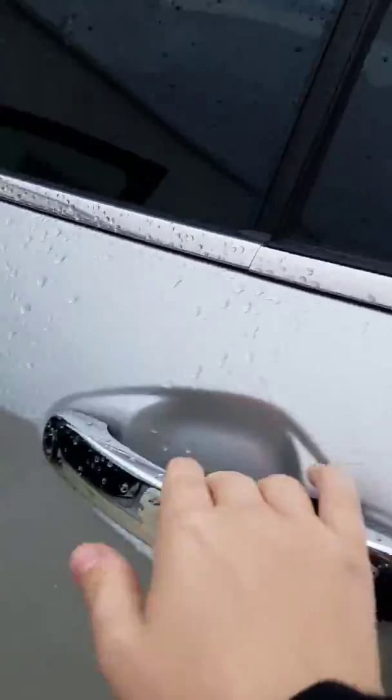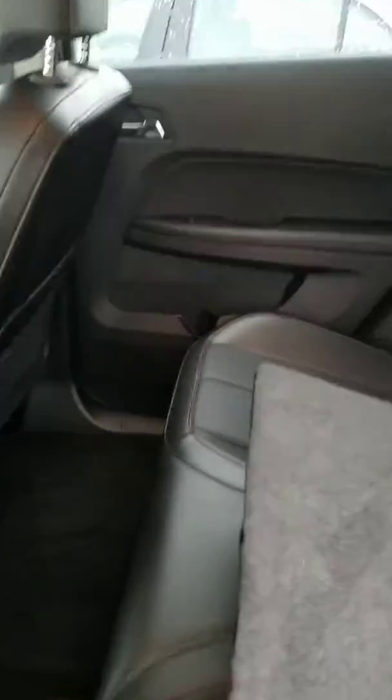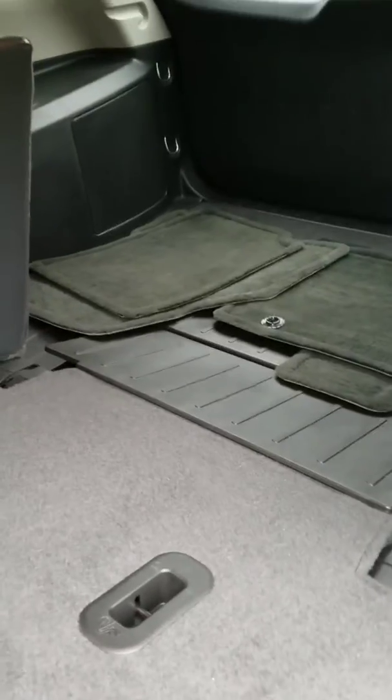If you go to the back of the car, you can see that you do have a lot of room for your backseat passengers. Seats that fold down really easily.